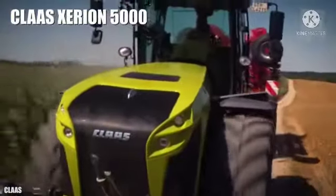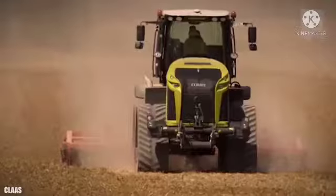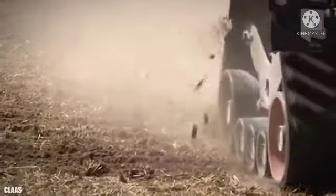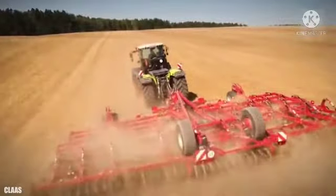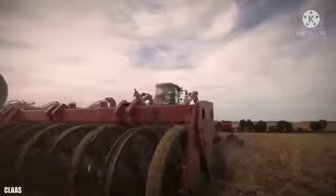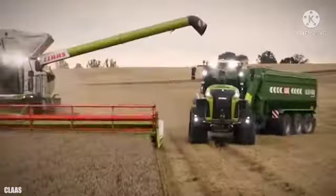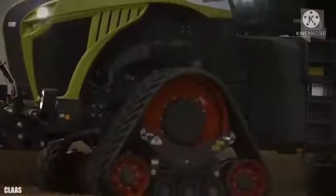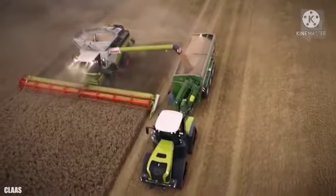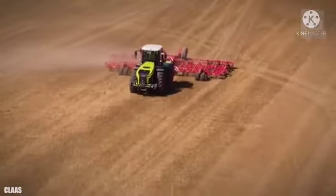Number 4: Claas Xerion 5000. It is a highly efficient tractor manufactured in Germany. It travels on four tracks of the same size to be able to work in pressure-sensitive soils. It is 25 feet or 7.6 meters long and weighs 17 tons. It has an engine with 509 horsepower and can reach a maximum speed of 31 miles or 50 kilometers per hour. It uses configurable distributed counterweights of up to 6.8 tons in total to improve its effectiveness.